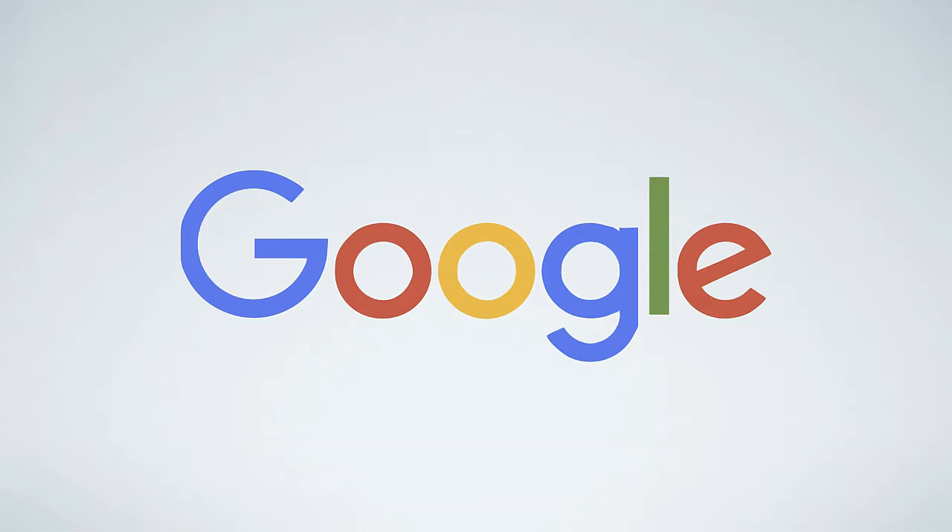She likely came to your website directly by typing in your address from something she has in the real world — perhaps a paper book, perhaps the e-book, perhaps a bookmark. Alternatively, she may have googled your name, so it's important for you to rank for your own name on Google. More on that in another video.